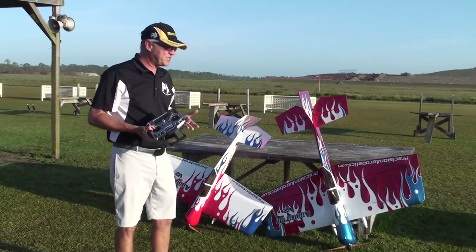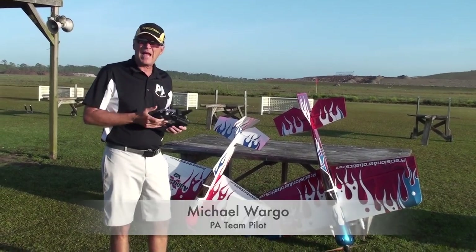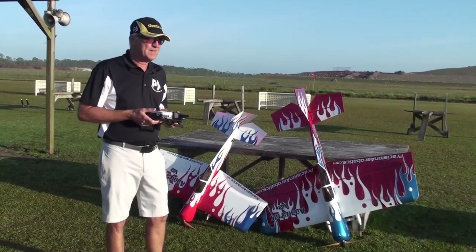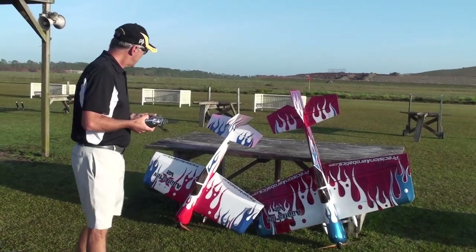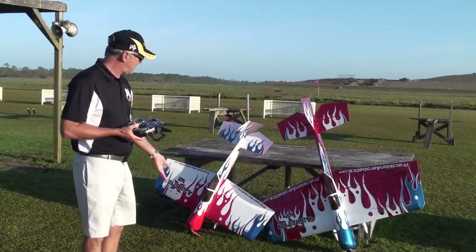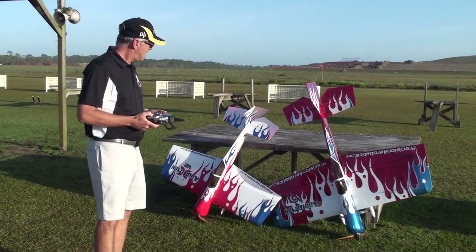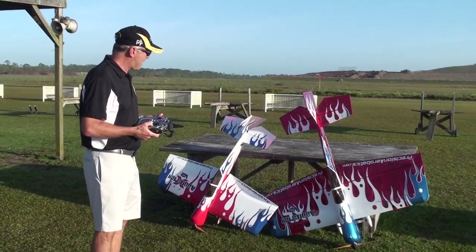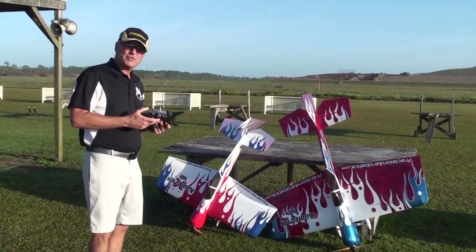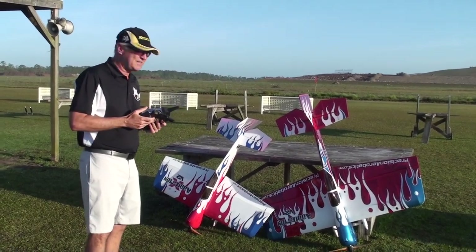Hi, I'm Michael Wargo, team pilot with Precision Aerobatics, and today we're going to do a video that people have been asking me for for quite a long time. If there's any question I get online more than anything else, it's choosing between the Addiction XL and the Addiction X. Today I'm going to compare the two, give you a little idea of what I like about both, what's different, and try to demonstrate a few maneuvers with each plane doing exactly the same thing.